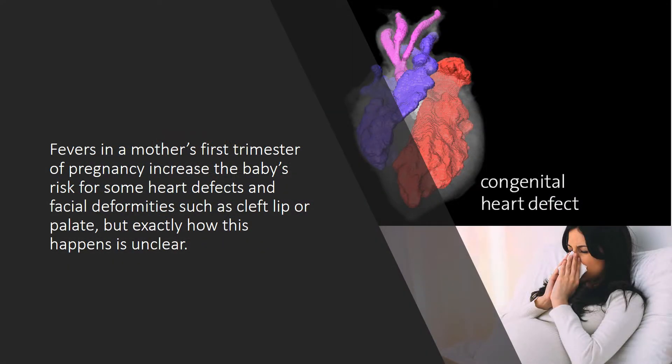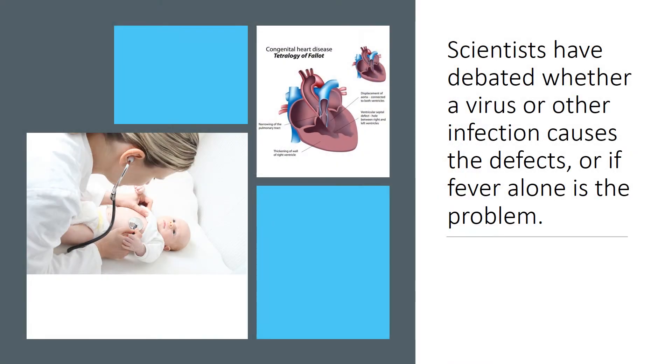Fevers in a mother's first trimester of pregnancy increase the baby's risk for some heart defects and facial deformities such as cleft lip or palate, but exactly how this happens is unclear. Scientists have debated whether a virus or other infection causes the defects, or if fever alone is the problem.